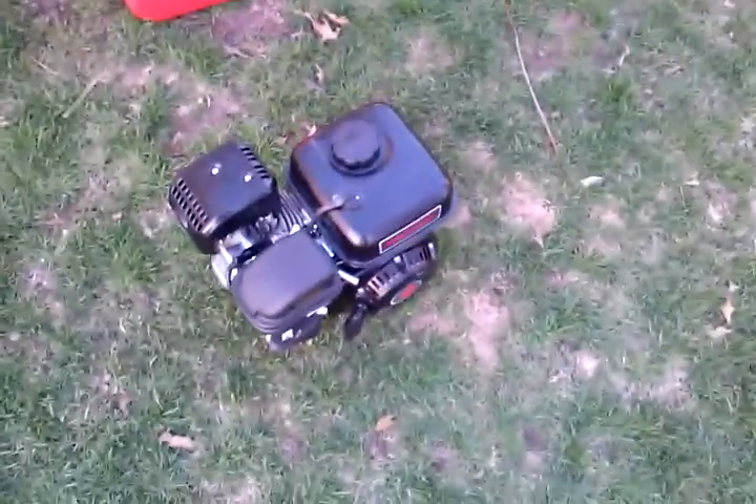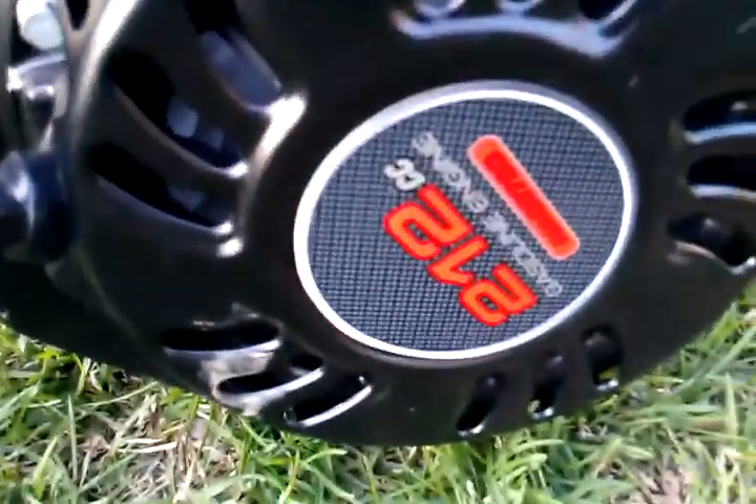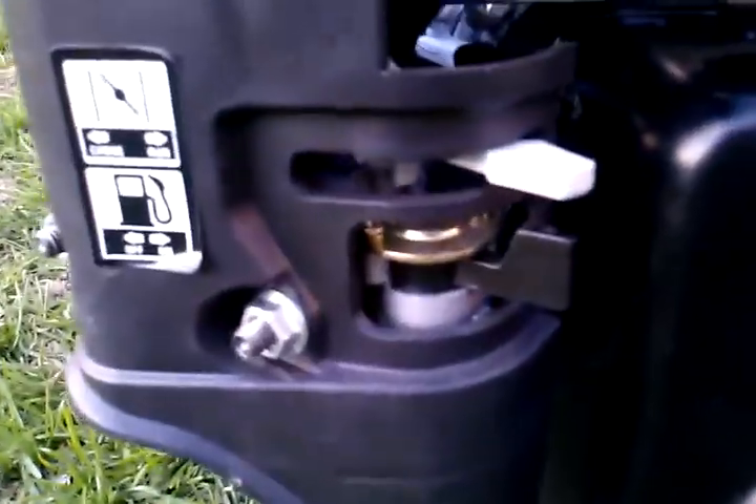This is my engine, the Predator 212cc. It's got the choke and the gas shutoff right there, the throttle right there, the gas filter, and a switch. Let me start it up.